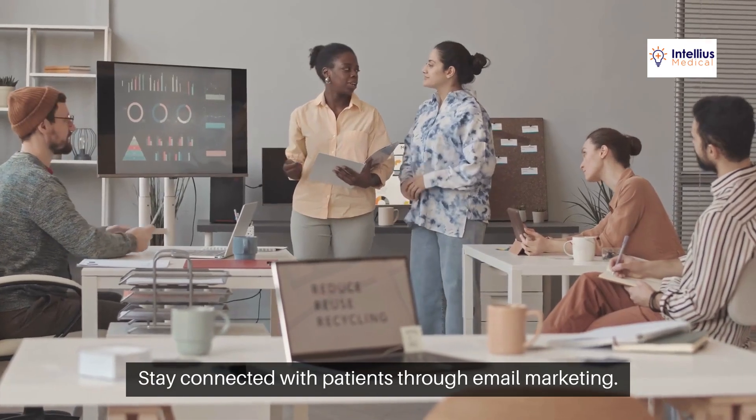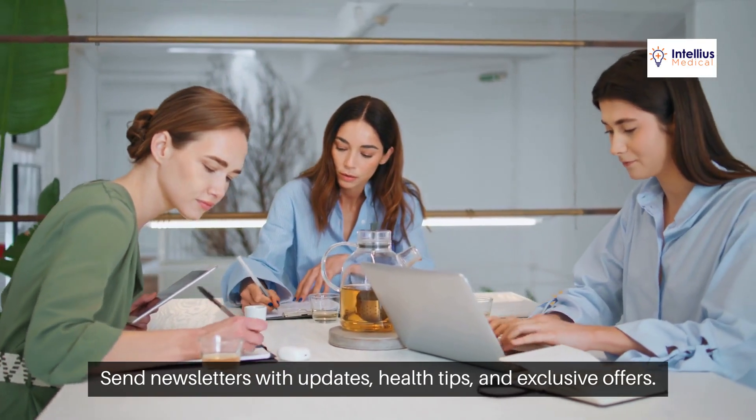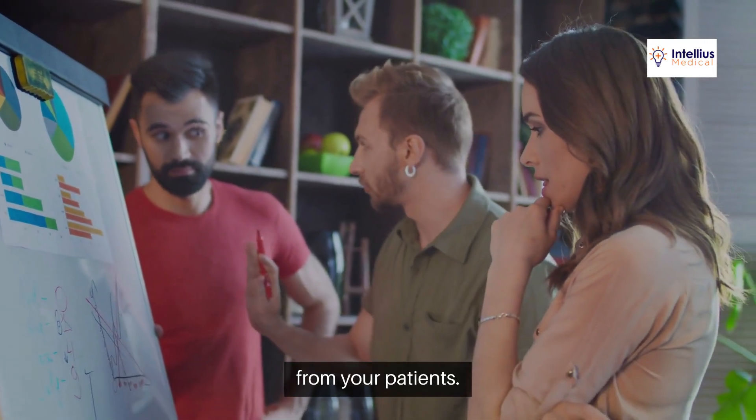Stay connected with patients through email marketing. Send newsletters with updates, health tips, and exclusive offers. This keeps your practice top of mind and encourages repeat visits from your patients.